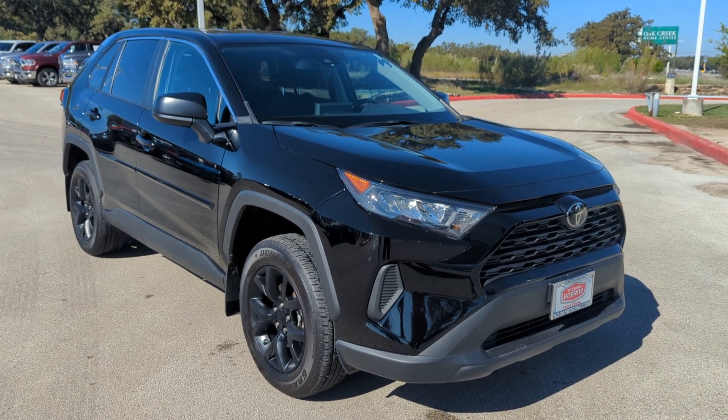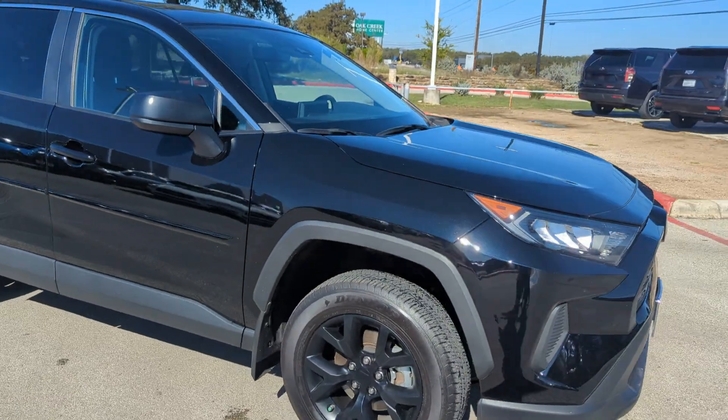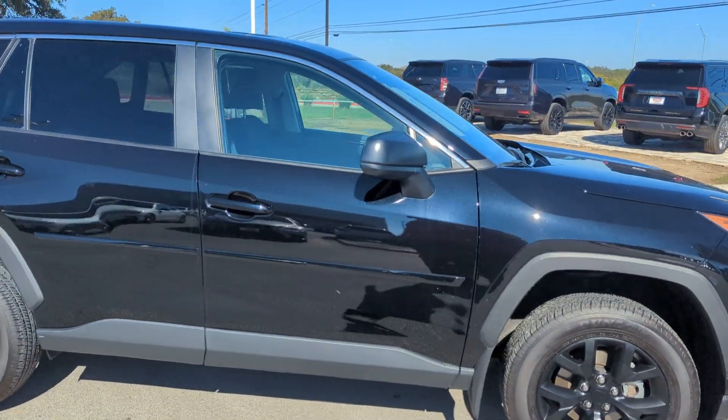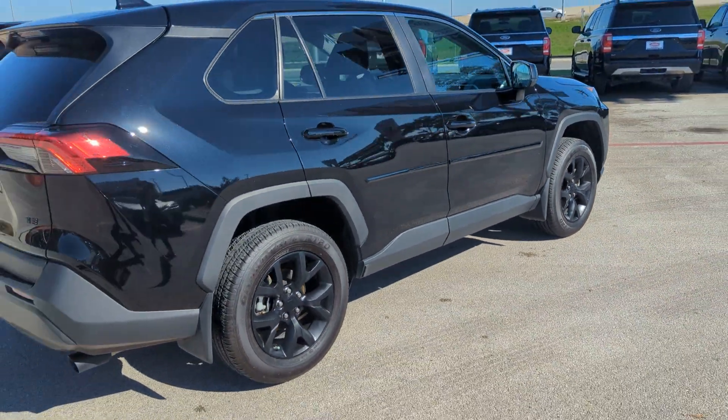Hello Keeley, this is Michael Vendrick, one of the managers from Nissan of Berny. With the vehicle you inquired about, the pre-owned 2022 Toyota RAV4 LE — excellent choice. You have great taste.